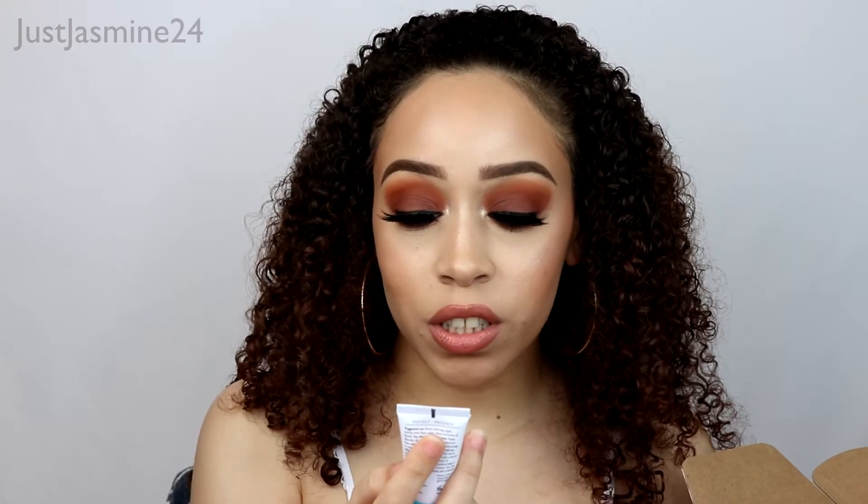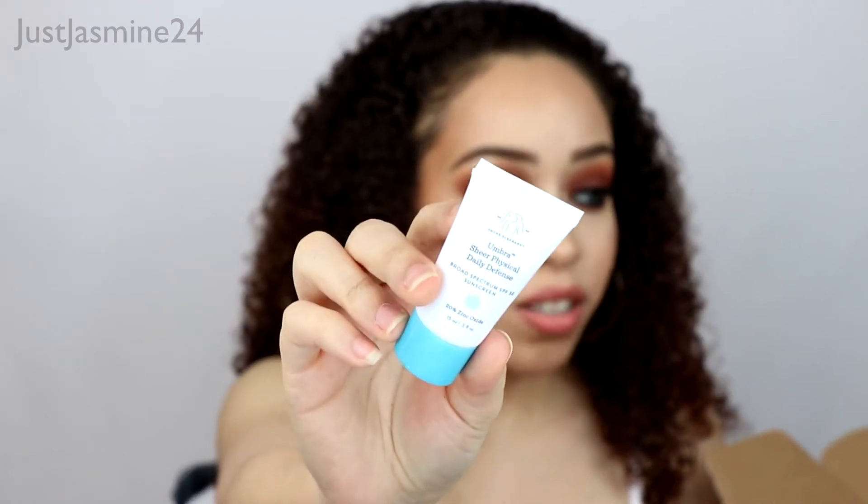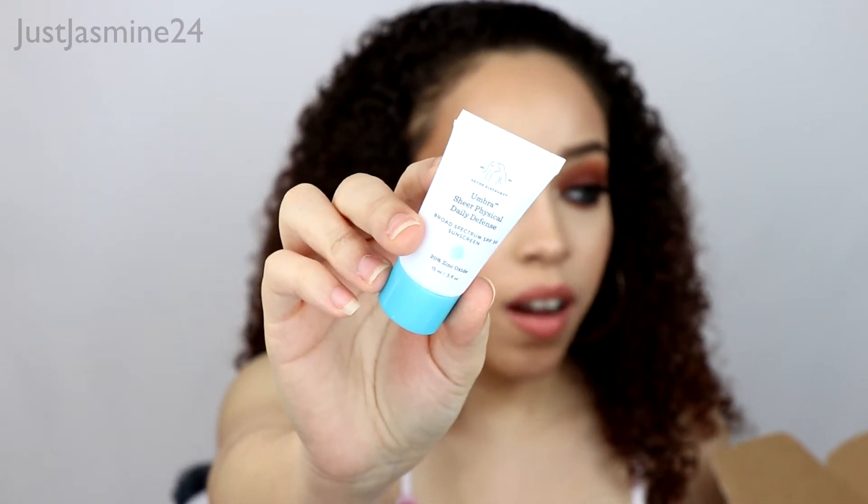The next product is so cool — this is the Drunk Elephant Umbra Sheer Physical Daily Defense Broad Spectrum SPF 30 sunscreen. That is so cool! I have sunscreen now. It's so cool that they have Drunk Elephant as a sample.